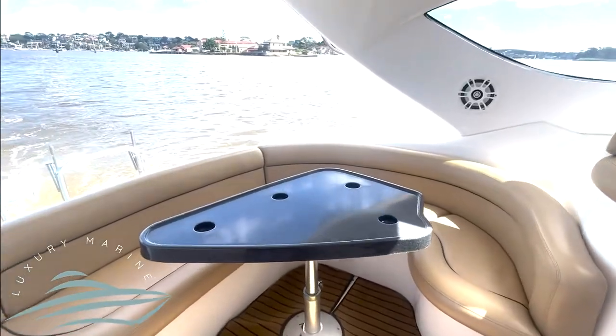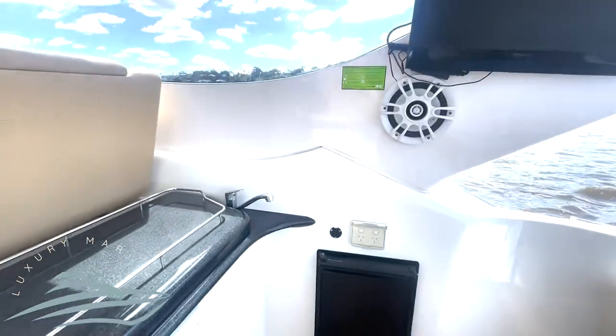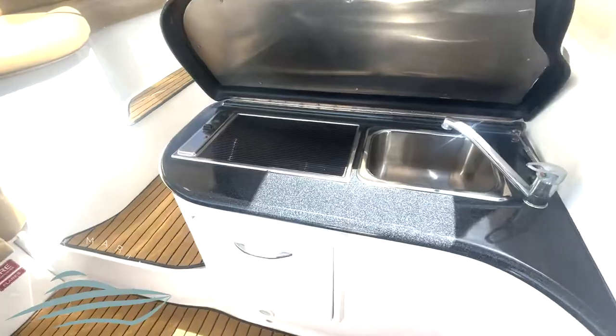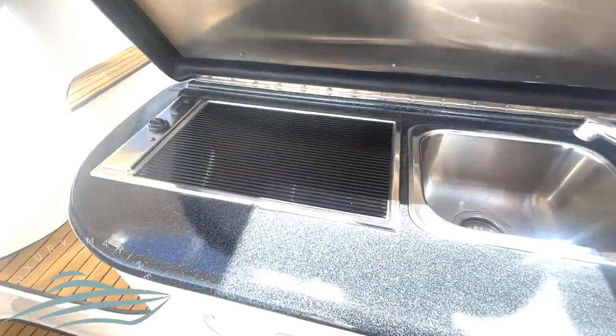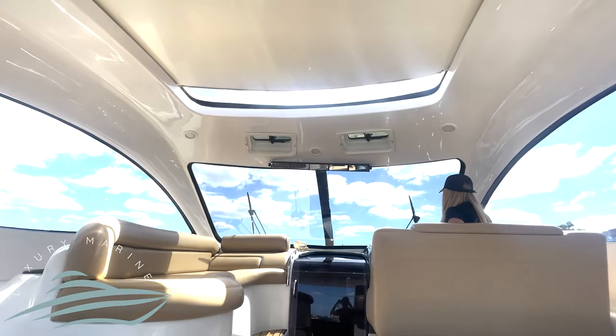The aft lounge converts into a large daybed to watch the outdoor smart TV, and also has a wet bar with barbecue grill. The electric sunroof ensures you can get a cool breeze through the cockpit or watch the stars at night.